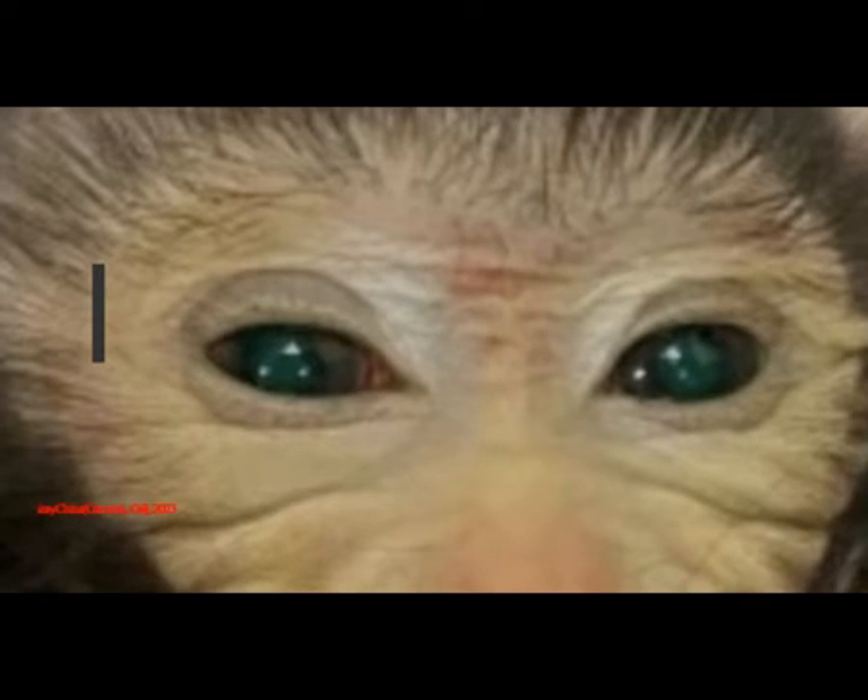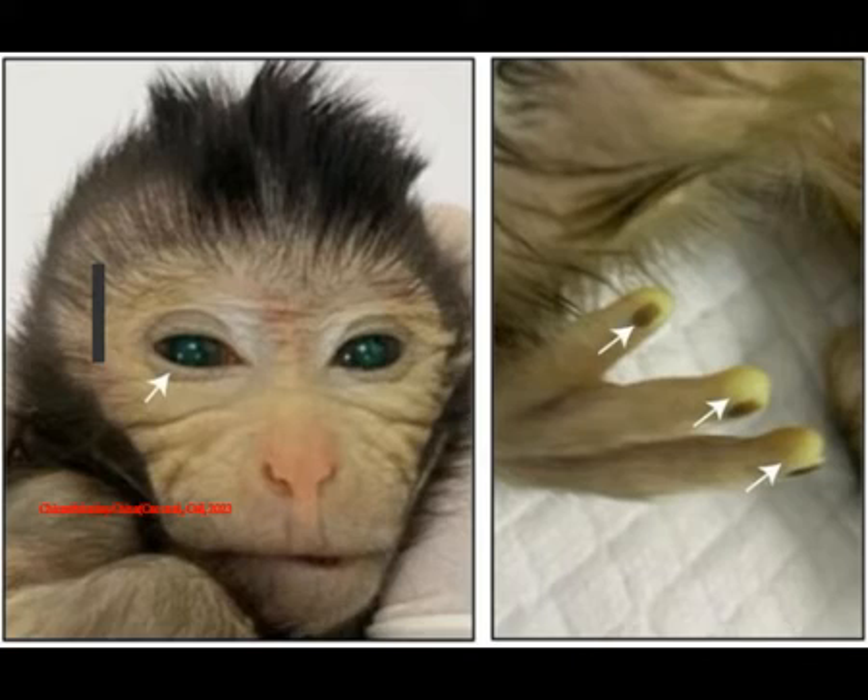The donor and host stem cell lines were apparent in the brain, heart, kidney, liver, gastrointestinal tract, testes, and the cells that turn into its sperm. Of the 26 different tissue types measured in the live monkey, the contribution of extra donated stem cells ranged from a low of 21% all the way up to 92%, with the highest percentage seen in brain tissues.